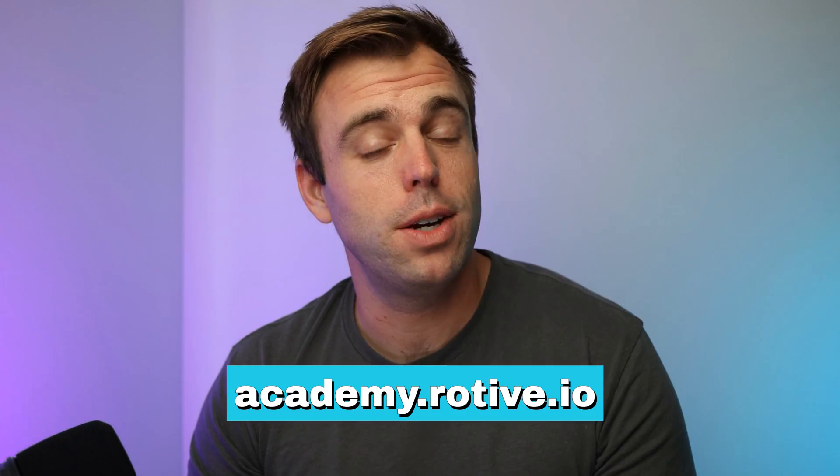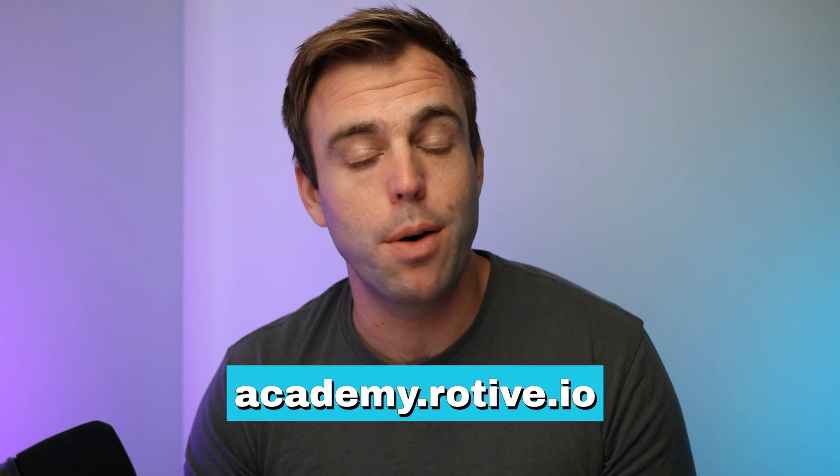If you find this video useful, you should take a look at some of our courses at academy.rotof.io or by clicking the link in the description below.